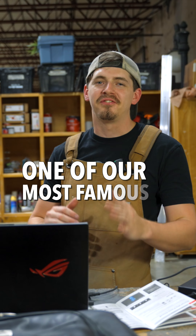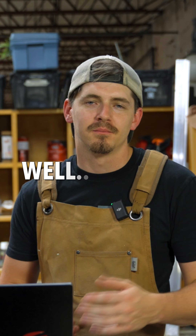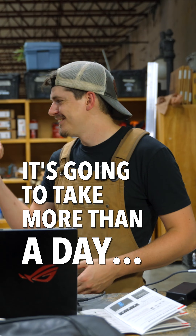Today, we are remaking one of our most famous puppets. Oh, it's going to take more than a day. Aslan.